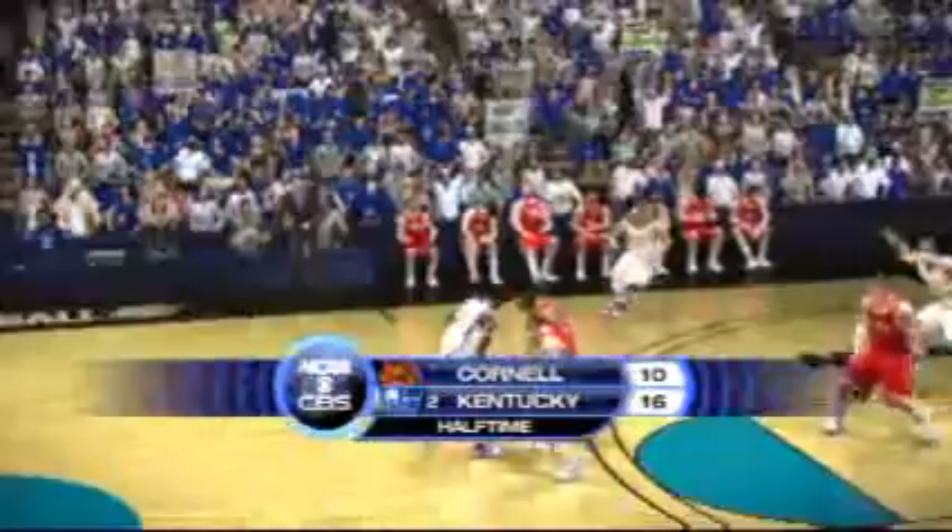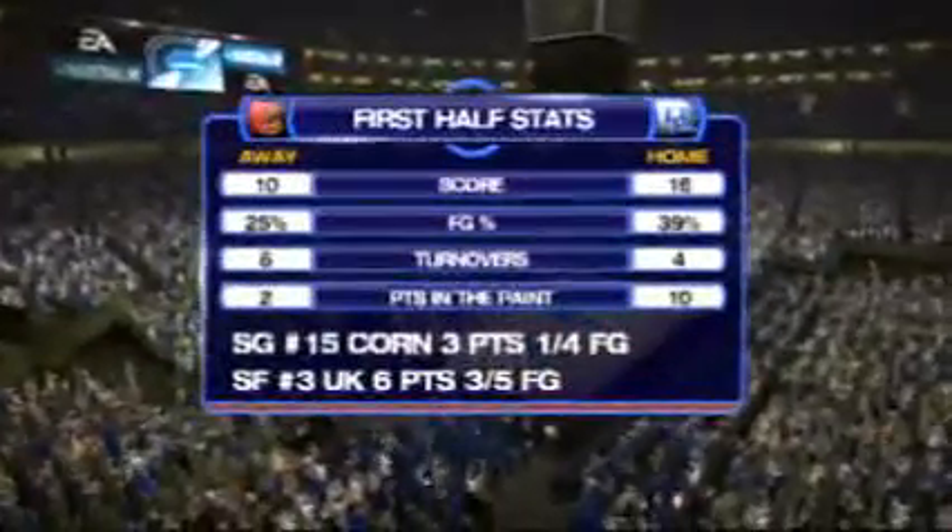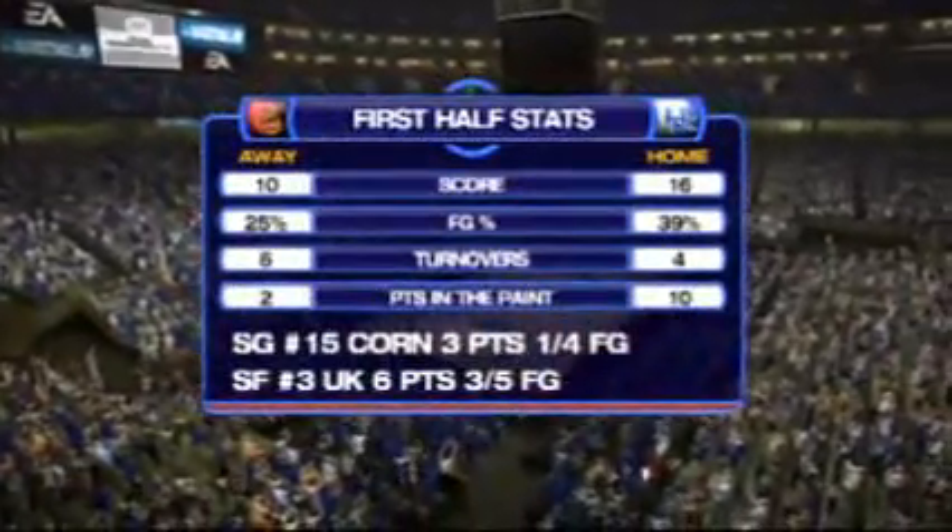With the first half in the books, we're now ready for the road to the Final Four. Stay tuned. A look at our game summary will give you an idea of how these two teams are stacking up against one another so far. Here's a look at how both teams stand with their keys to the game.